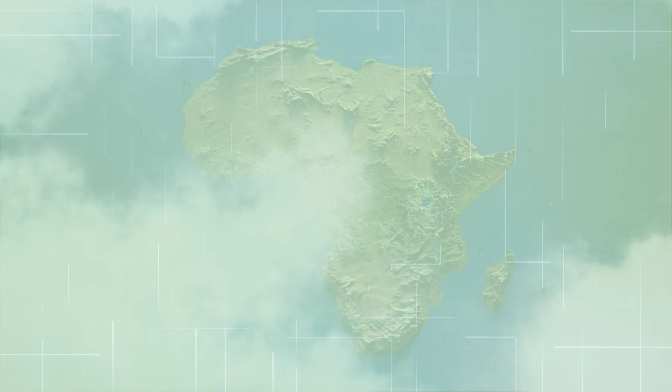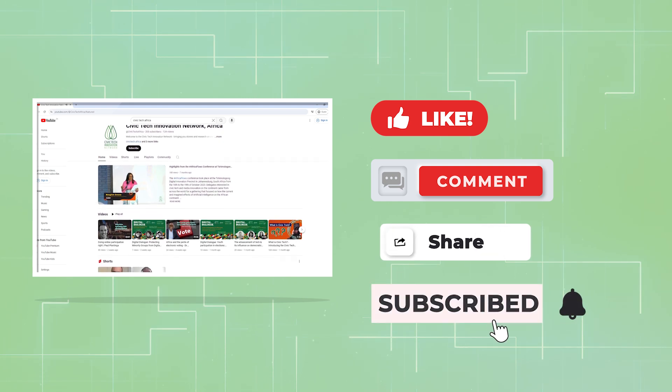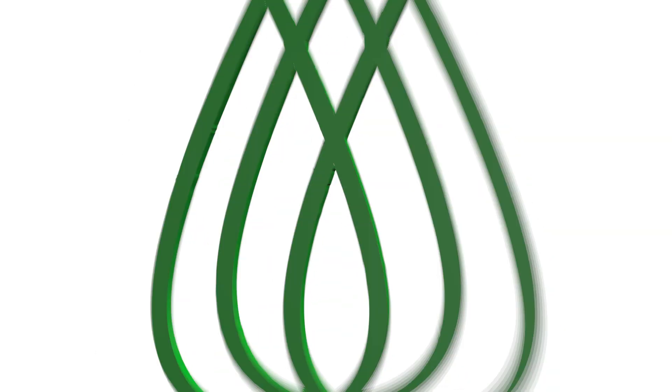Look out for the next video that explores our regional ambassadors program. And don't forget to like, comment, share, and subscribe — and tell your friends to tell their colleagues that CTIN is the way to go.